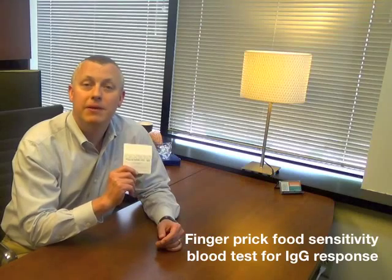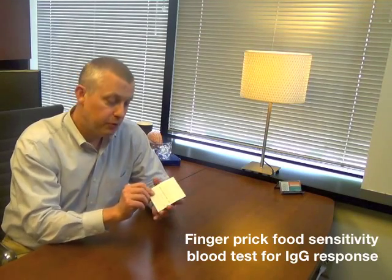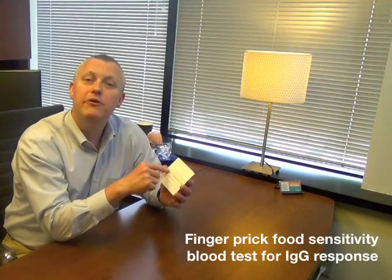Things like gluten, things like dairy and casein — one of the bean proteins in cow's milk. How do we assess that? We use a little finger prick blood test. We prick your finger, fill in five circles with blood drops, and send it off to the lab, Great Plains Laboratory.